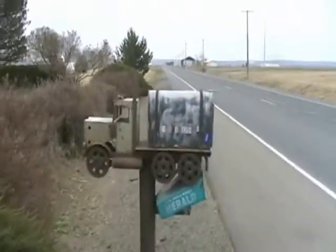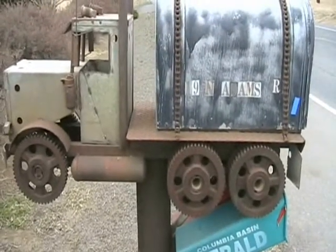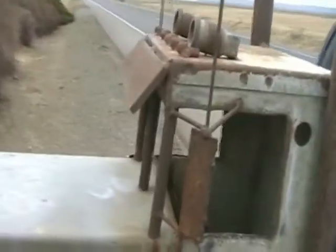This is something I've been driving by for 30 years and never stopped to look at — this mailbox. I just think it's really cool looking, so I thought I'd get a shot of it. It's an old truck with some big gears on the bottom for wheels, and it's even got duals on it, horns on top, and lights.